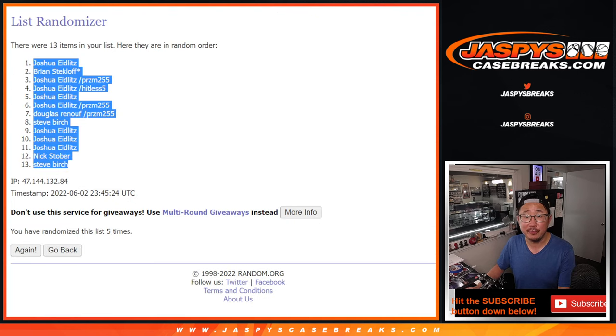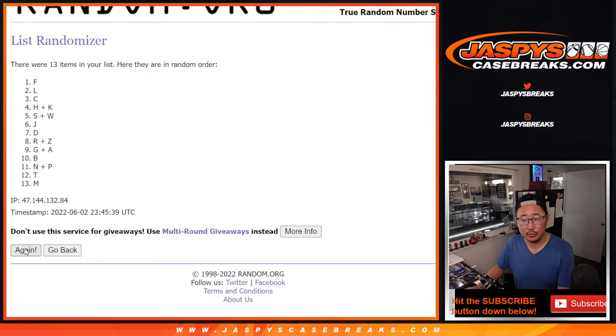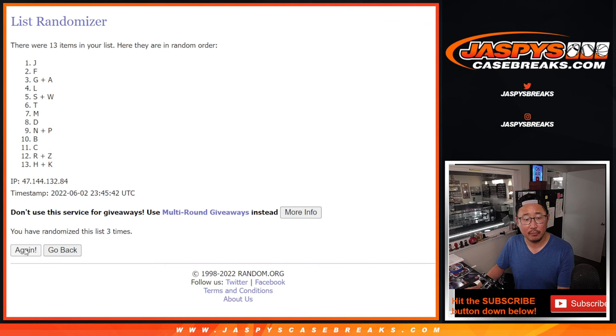Three and a two, five times for the letters. After five, we've got C down to HK.